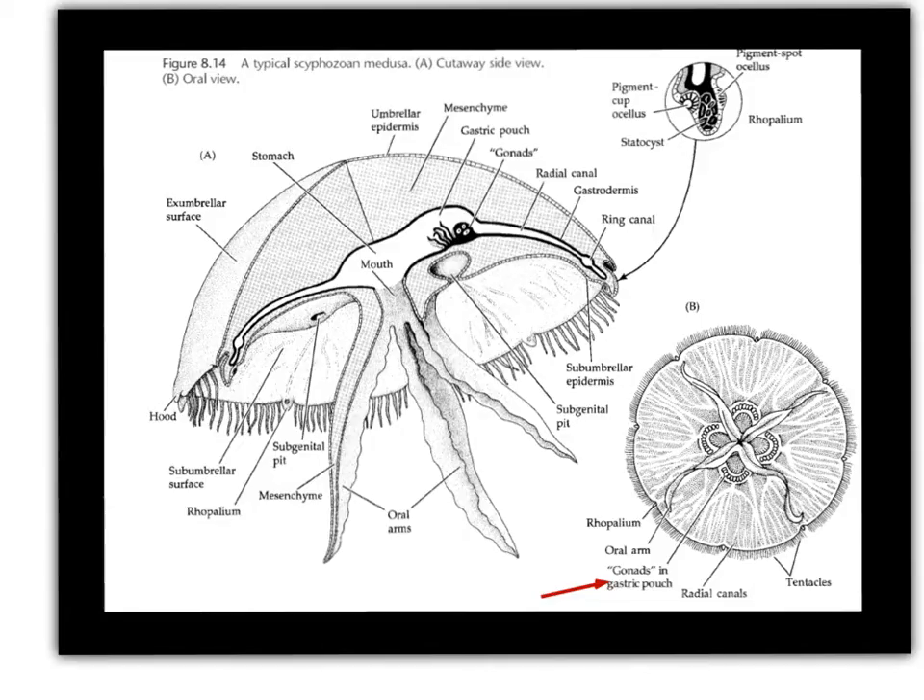In the Scyphozoan medusa, you see this big bell shape that forms the main body of the animal, and the tentacles are actually present around the edge of the bell, as you can see in this particular photograph. In addition to tentacles, Scyphozoan medusa also have these long oral arms that surround the mouth.